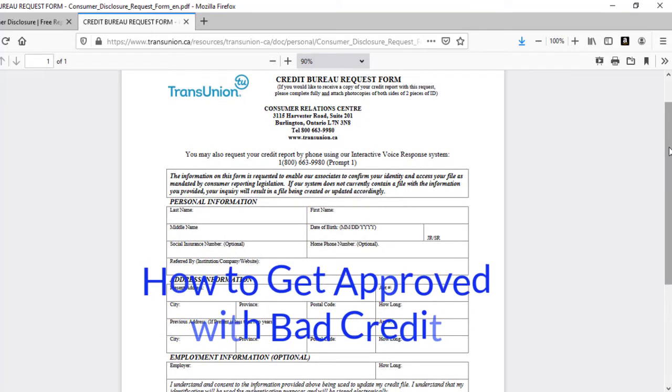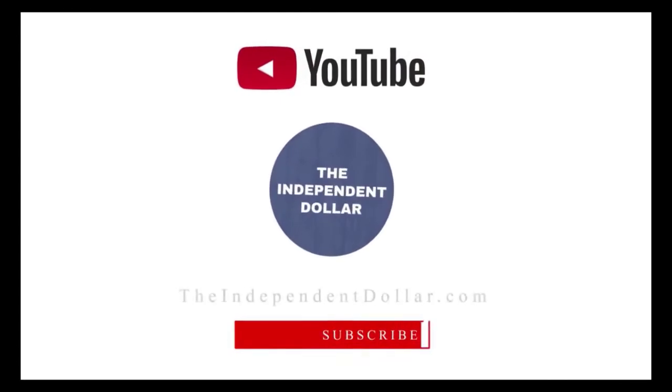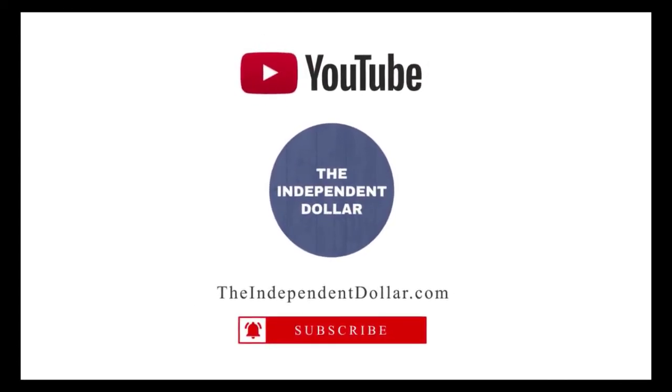If you'd like to learn more about how to improve your credit, or why credit scores can sometimes go up and down for what seems like no reason at all, we'll include some helpful links in the description below. Thank you so much for watching and we'll see you next time.